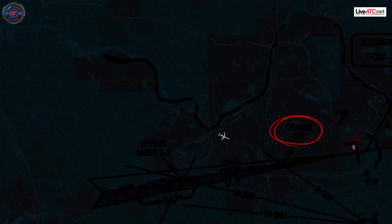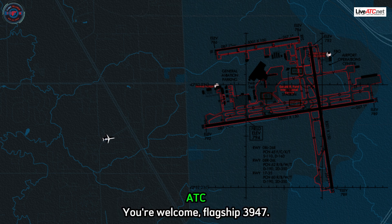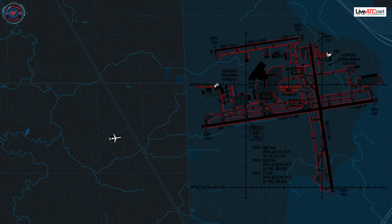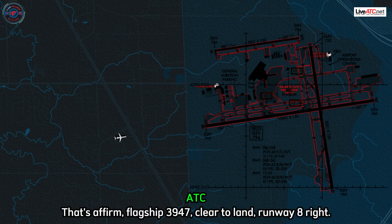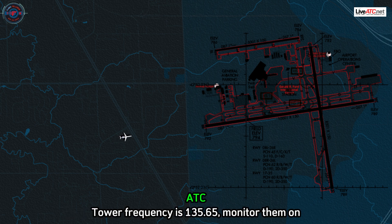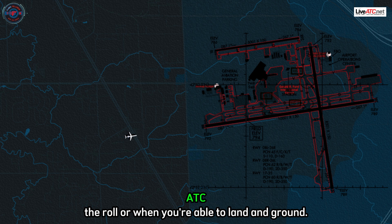Frequency. Cleared to land, Runway 8 Right, 3947. Thank you. You're welcome. Flagship 3947, the wind at Grand Rapids is 290 at 5. Monitor tower on the landing rollout when able. You say monitor tower — we're cleared to land? That's affirmative. Flagship 3947, cleared to land Runway 8 Right. What's the tower frequency? Tower frequency is 135.65 — just monitor them on the roll, or when you're able to on the ground.